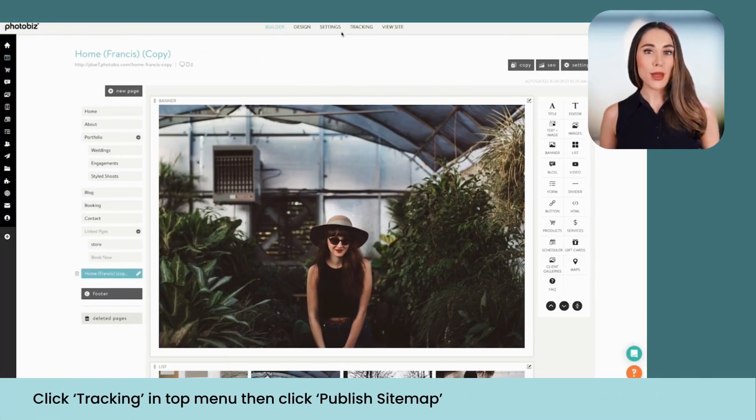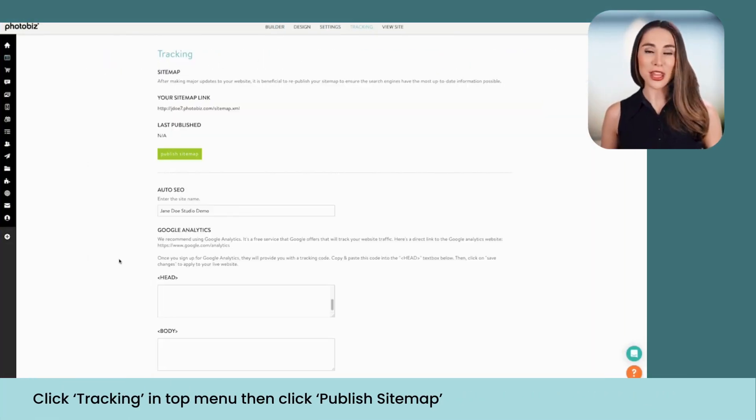From the far left menu, click Website, and then from the top menu, click Tracking. At the top of this page is the option to publish your sitemap. This helps ensure search engines discover your content by letting them know your website is ready to be indexed and found. Go ahead and publish your sitemap now, then scroll down the page to the Google Analytics section.